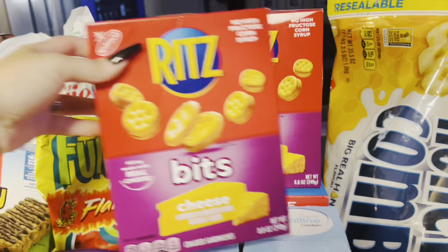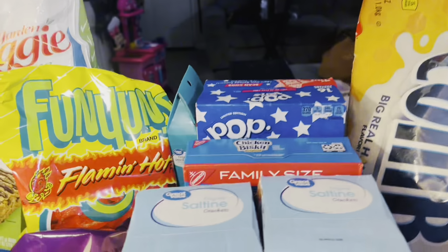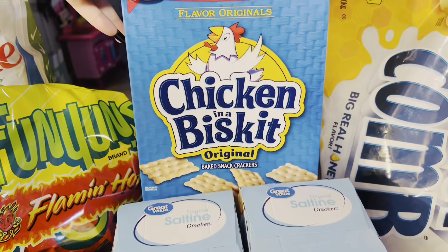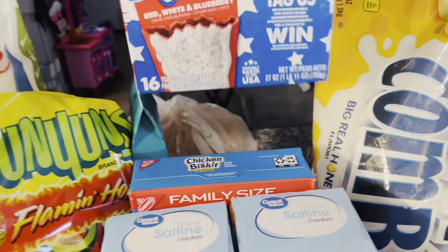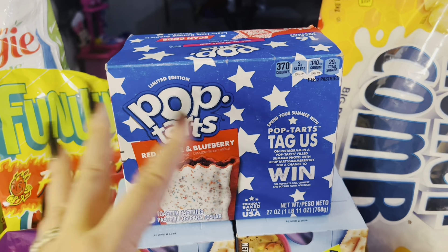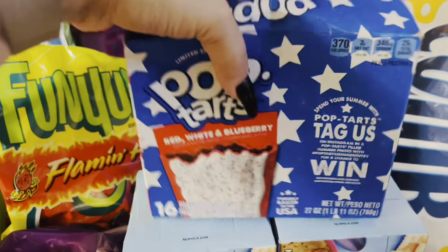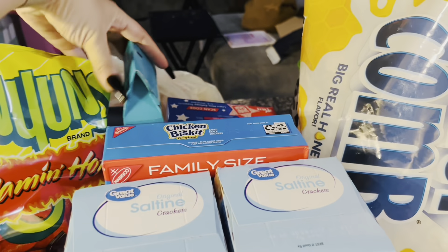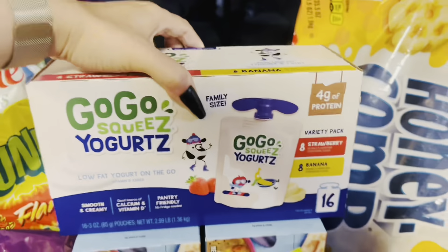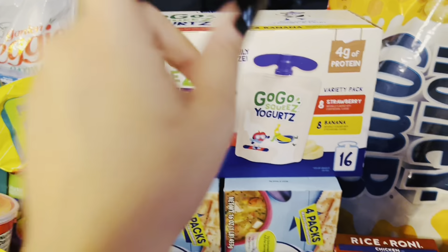I got two of the Ritz bits cheese flavored crackers — these were on sale, so I picked up two of those. I've got two boxes of saltine crackers — we were out, so I picked up two to stock up on. Got some chicken in a biscuit crackers. These are supposed to be the hot fudge sundae Pop-Tarts but they were out, so they substituted these red, white, and blueberry Pop-Tarts — I'm assuming they had a lot left over from 4th of July. The kids will still eat these. I've got some beef sticks for the kids for snacks. And then also some go-go squeeze yogurts in the strawberry and banana flavors — all of the kids absolutely love these and these are a great to-go option.